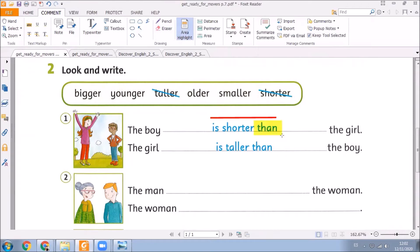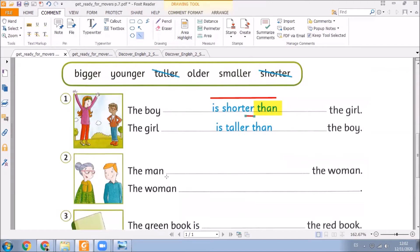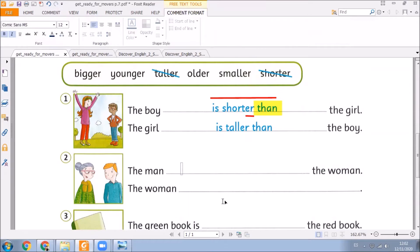So, in this exercise, you must write the adjectives — the short adjectives using -er at the end — and then you have to write than. Please try to write your answer through the chat to complete exercise number two. The man... which adjective did you use here? We must write 'is younger than the woman.' Very good. Now, what about the woman? Yes, very good. 'Is older than the man.'